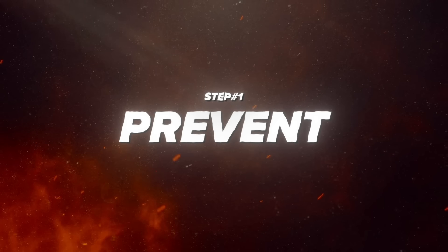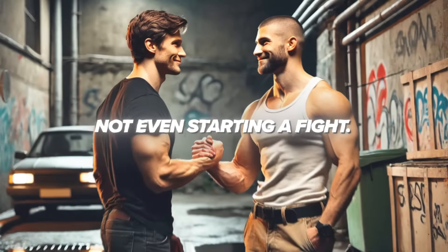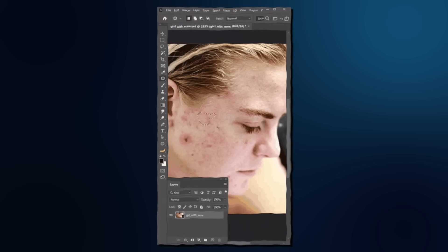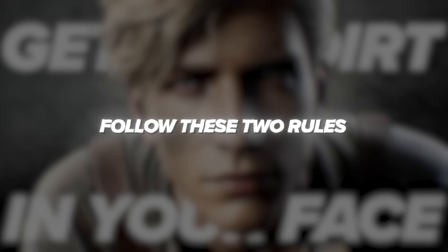Step 1: Prevent. To this day, the best way to win a fight is to not even start a fight. This means if we can avoid getting new dirt on the face which is causing acne, we will be able to achieve clear skin much faster than by just trying to stop the already existing acne. To avoid getting dirt on your face, you need to follow these two rules.